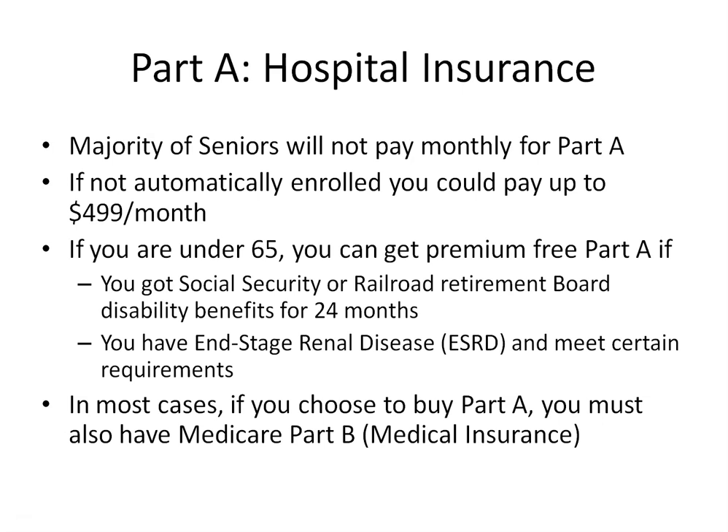Now let's look at Part A. Part A is hospital insurance. The majority of seniors are going to be automatically enrolled in Part A and will get their red, white, and blue card in the mail three months before their 65th birthday. If you are under 65, you can get Part A if you received Social Security or Railroad Retirement Board disability benefits for 24 months, or you have end-stage renal disease and meet certain requirements. Part A covers you when you are in the hospital.